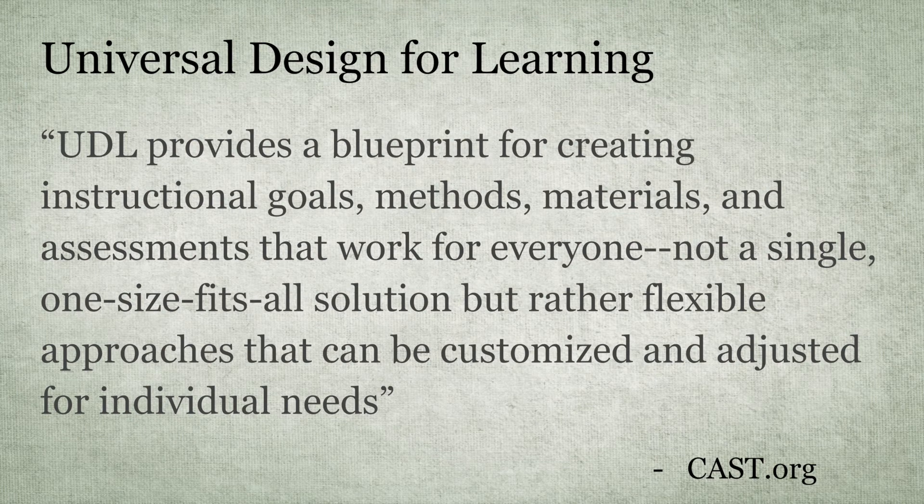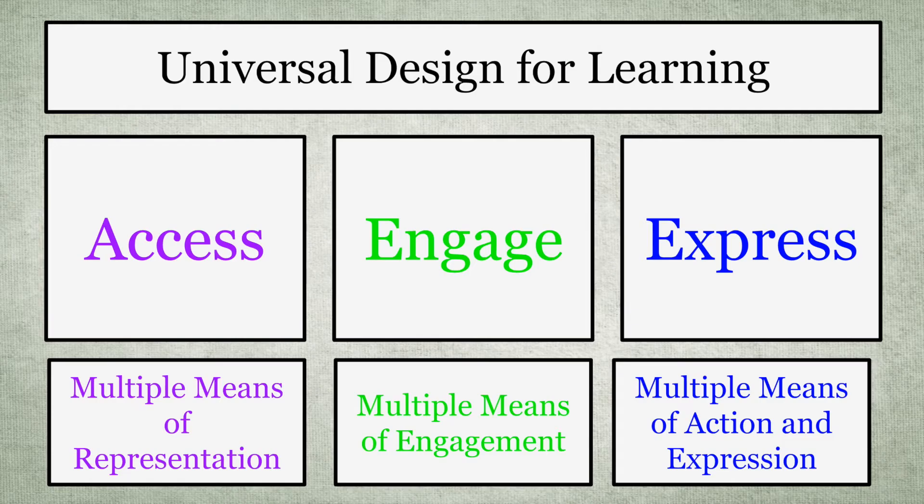This idea of access and multiple representations brought me to the idea of UDL — Universal Design for Learners. The idea that we don't create one assignment that all students do, but we create a wide menu that incorporates every student's abilities and preferences. What this means is there are multiple ways to access course materials, multiple ways to engage in the content, and multiple ways to express understanding.